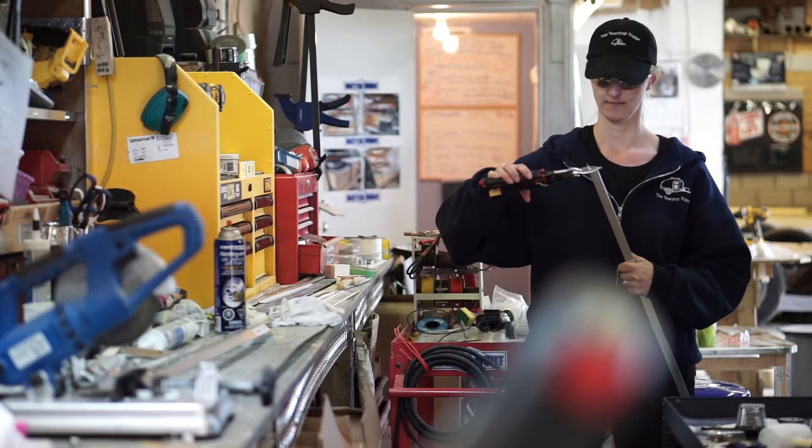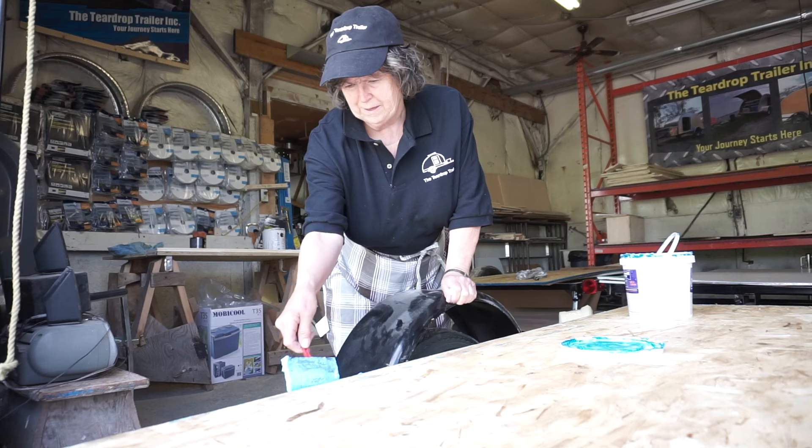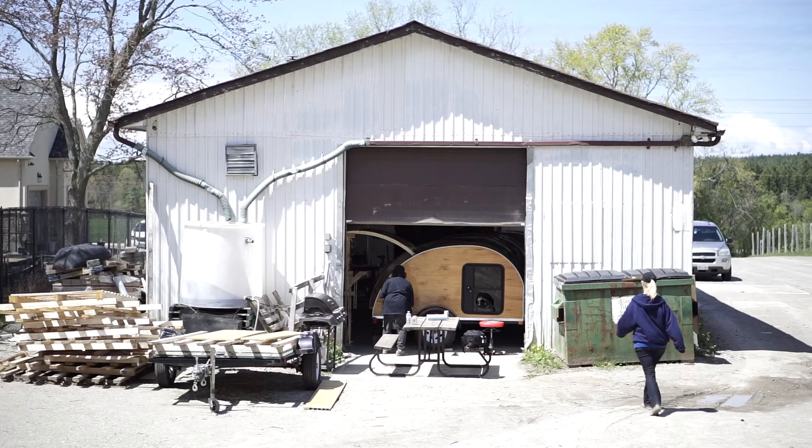Next thing we knew, we were getting orders faster than we could build. I didn't have enough space — our living room was literally full of everybody's walls and parts. So I said, we've got to find ourselves a shop.